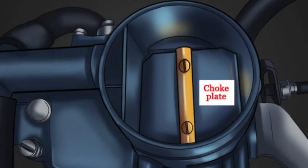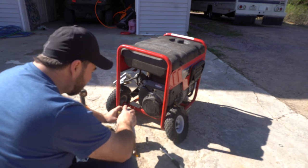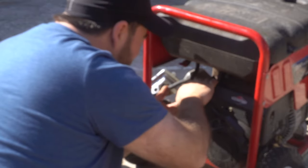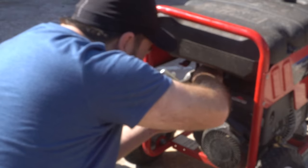There are two plates in this carb — one for the choke and one for the fuel. While cleaning this out I realized the fuel plate was sticking, and that was probably causing the fuel issues I was having last year. I cleaned it up with some carb cleaner and it loosened up, and I think it's going to do the job.